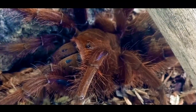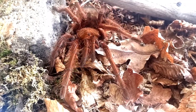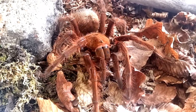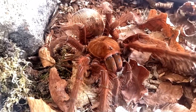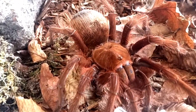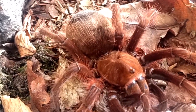The pinkfoot goliath bird-eating tarantula is recognized for its impressive size and distinct features. Its body exhibits shades of dark brown with a velvety appearance. The species derives its name from the unique pink-colored feet that contrast with its overall body coloration. With a leg span that can exceed 11 inches, it ranks among the largest tarantulas in the world.